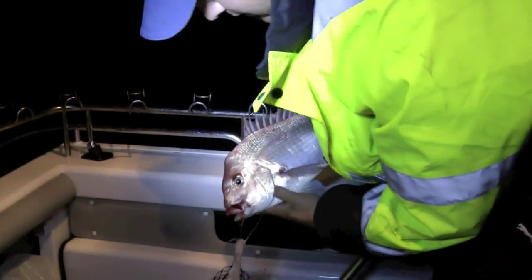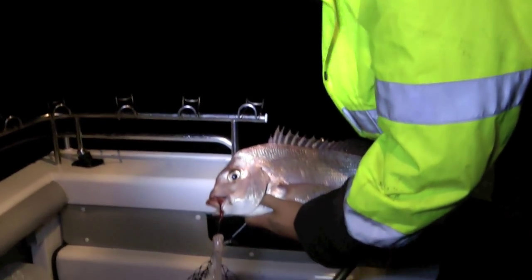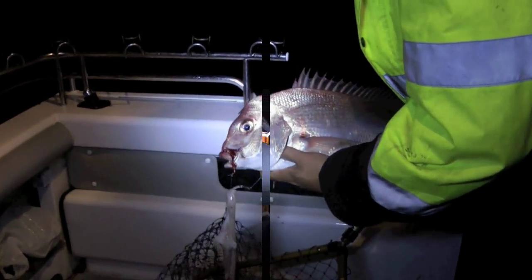And it's not even first light yet. Tipping it's going to be an insane session this morning. Let's get some more boys — let's keep these baits out.